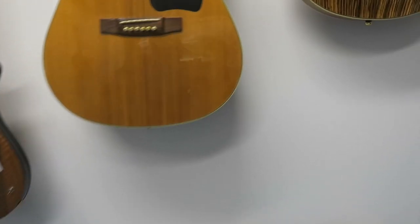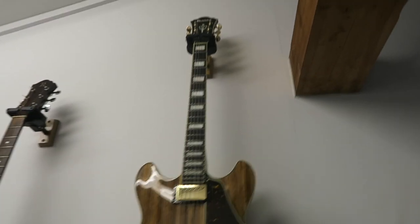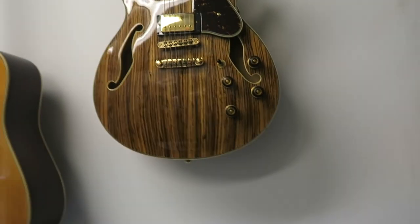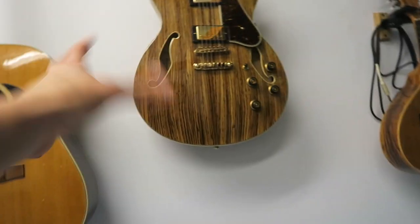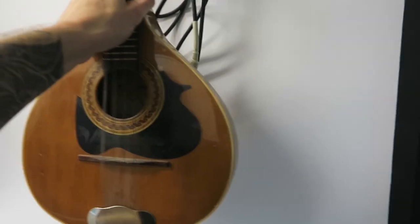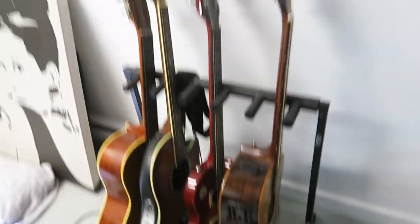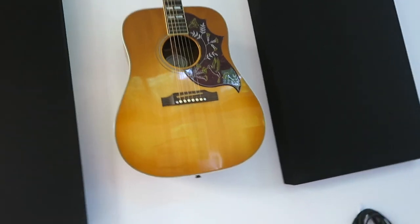A standard acoustic — can't go wrong. A vintage Ibanez — so many amazing huge records have been done on these guitars. It's got such a unique sound and I love using it. Over here we've got the mandolin — can't go wrong with the mandolin. More guitars, and my very first Les Paul I ever got. I'm a huge fan of Slash, so that's why I got that guitar.